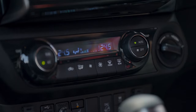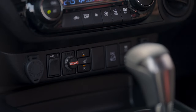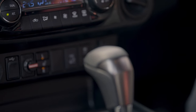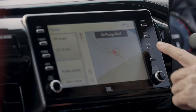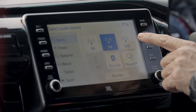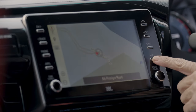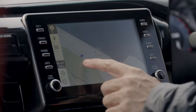Under the hood of the 2024 Toyota Hilux GR Sport is an upgraded version of the tried and tested 2.8-litre inline four-cylinder turbo diesel engine. It now produces 224 horsepower and 550 Nm of torque, mated to a six-speed automatic transmission. The Hilux GR Sport still has a 3,500 kg towing capacity.